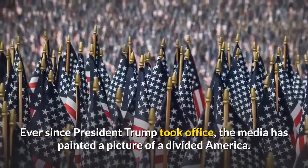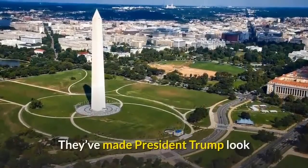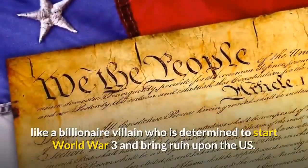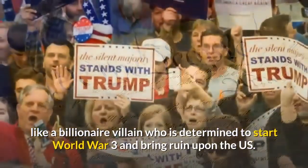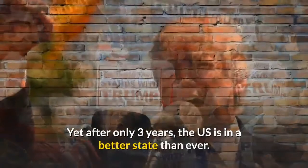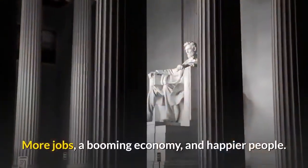When President Trump took office, the media painted a picture of a divided America. They made President Trump look like a billionaire villain determined to start World War III and bring ruin upon the U.S. Yet after only three years, the U.S. is in a better state than ever — more jobs, a booming economy, and happier people.